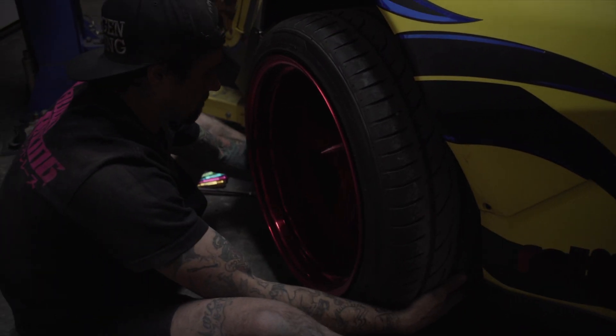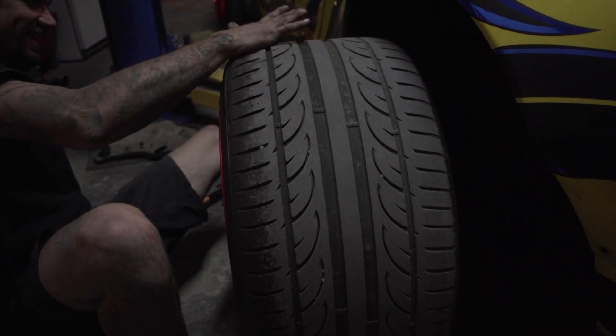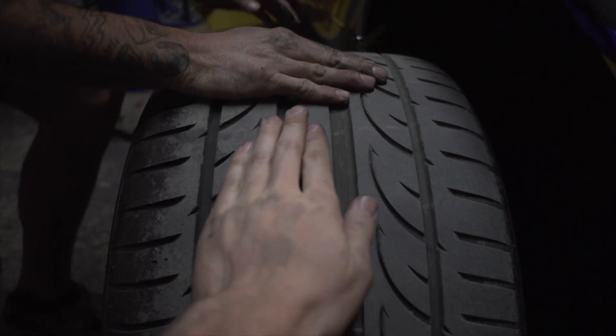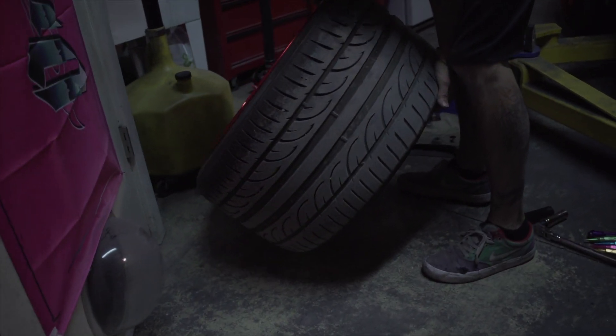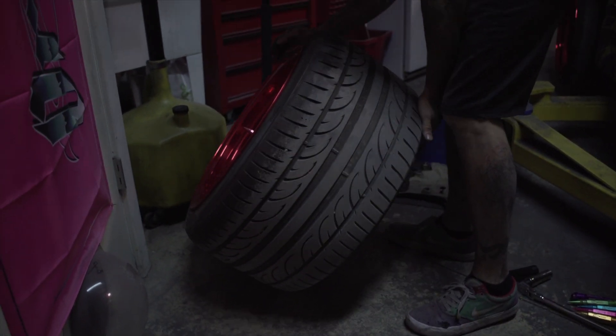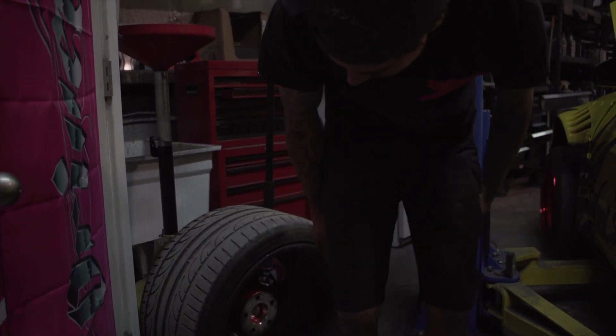Upon further inspection I forgot one bolt and I can't get to it without pulling the wheel off. So J-Mo's pulling this guy off. I always forget how wide these are — look at this, they're so absurd. I love those wheels. This is a 325 — 19 by 13 in the rear with a 325. Absurd.